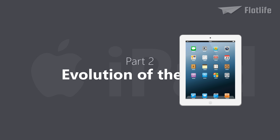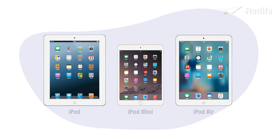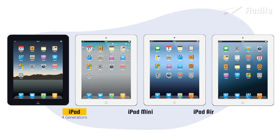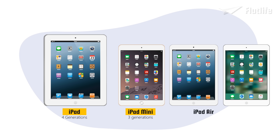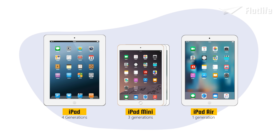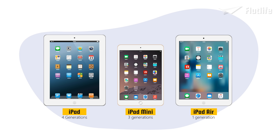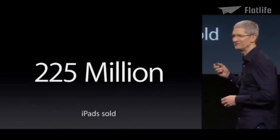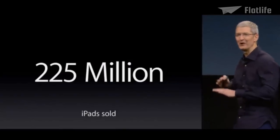This is part two of the evolution of iPad. In the first part, we saw how Apple made three versions of the iPad: the standard iPad with the first four generations, the iPad mini with three generations, and the iPad Air. All these iPads turned out to be a massive success. In fact, we've sold over 225 million iPads around the world.